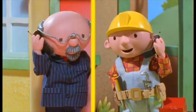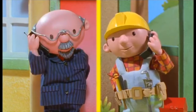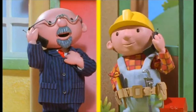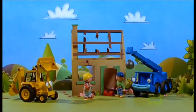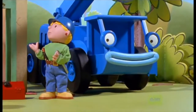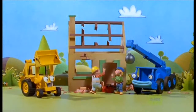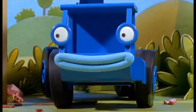Hello, Bob the Builder. Hello, Bob. Mr Bentley here. Can you meet me and Mr Ellis at the museum? It's very important. I'll be right over. Mr Bentley wants to see me, Wendy. That's alright, Bob. Lofty and I can finish demolishing the rest of the house. Can you clear it? Yes we can! Oh yeah, I think so.